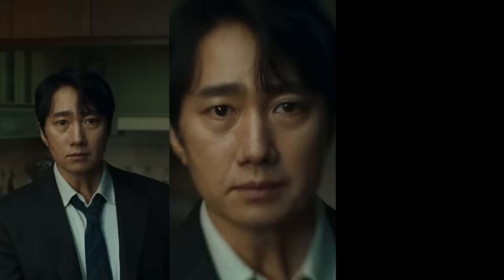As always, I'm Danny Boyd. Thank you so much for watching.